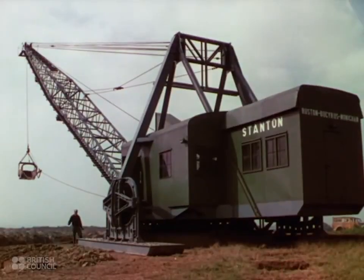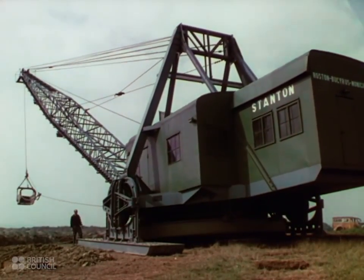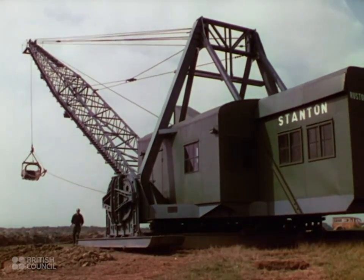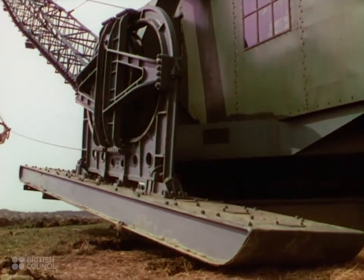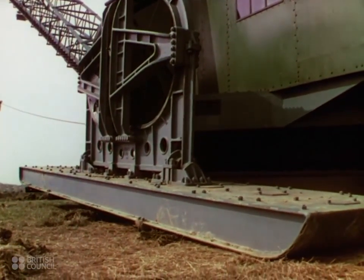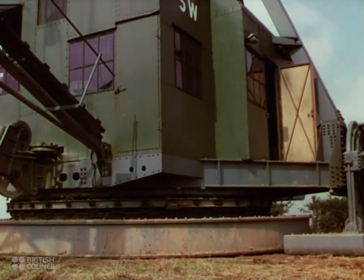The walking drag line excavator is a remarkable engineering achievement. 1,000 tons of steel structure that walks, carrying a complete electrical generating plant. It can move along the edge of the pit it is working at a rate of a quarter of a mile an hour. The floats at the side propel it along like feet, and a huge base has a heel and toe movement to prevent suction.